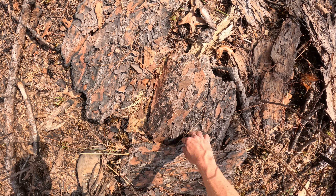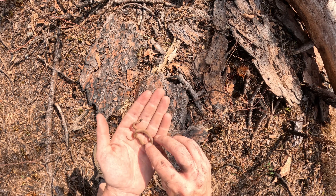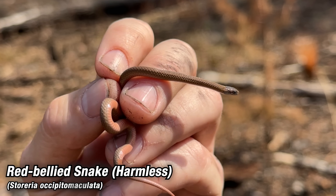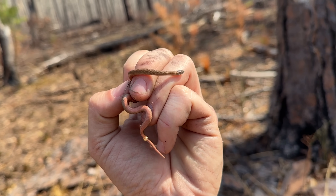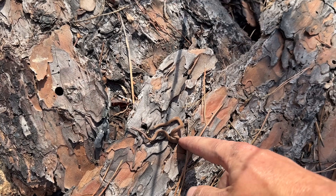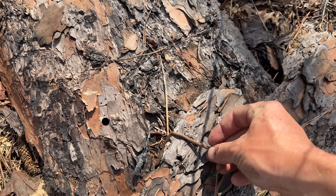Oh, red-bellied snake! There we go — I knew that ground bark had to have something. This guy's starting to go into shed, probably his first one of the year, so not the best looking red-belly but another snake for the day. Whooping it back into this nice little pile of bark on the ground.